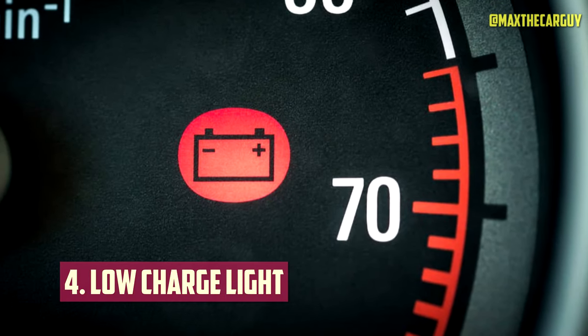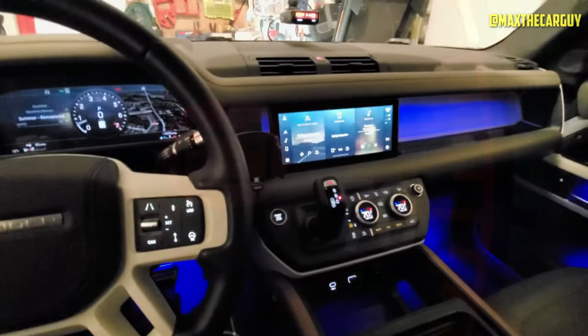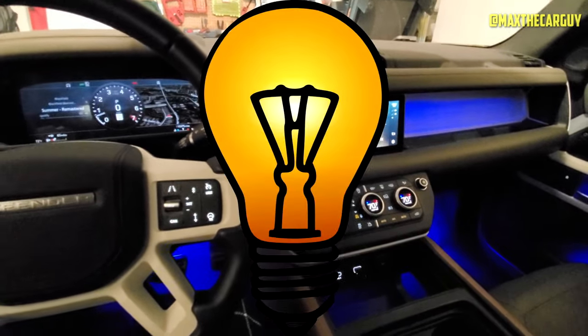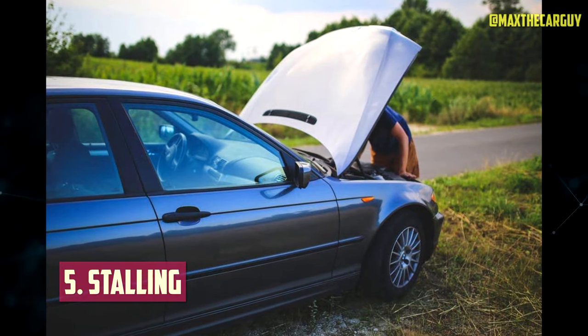Low Charge Light: If the low charge light in your vehicle's instrument cluster suddenly appears, there is almost certainly a problem with the alternator circuit. You should perform a quick continuity check on the alternator fuse in your car.